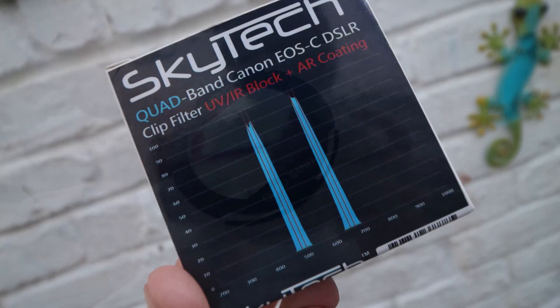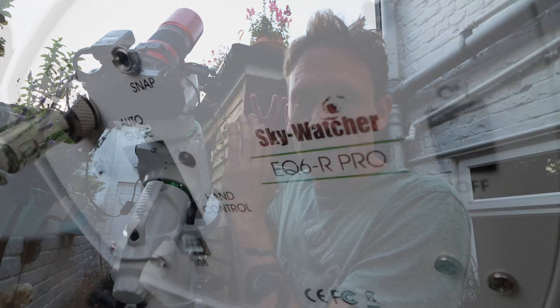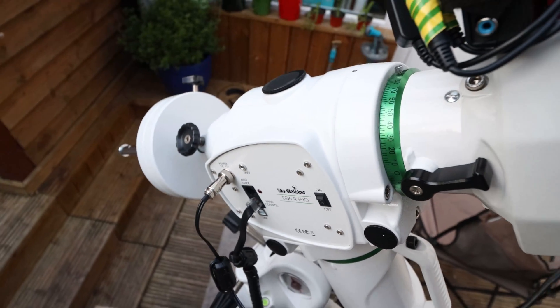Secondly, this is the third night in a row I've been filming, and I wanted to do a bit of processing and put together some footage from the last couple of nights. I just didn't want to run the risk of running Nina and some processing software at the same time — I think it's destined to go wrong. So the filter I'm going to be using tonight is my quad band filter from Skytech, sitting in the body of my 77D.